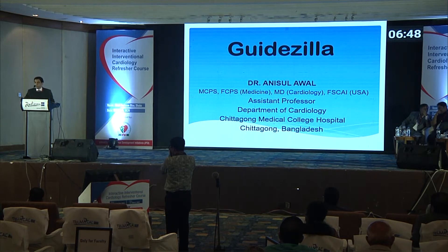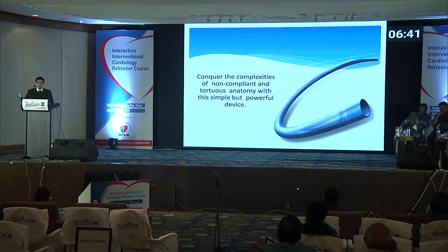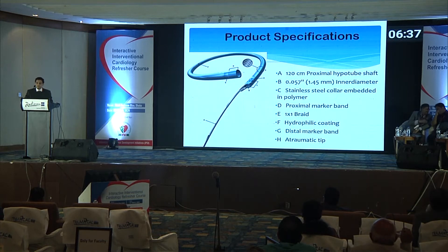My talk will be on the Guidezilla — specifically the complexities of non-compliant and torturous anatomy with this simple but powerful device. This is a cartoon showing the different parts of the Guidezilla.